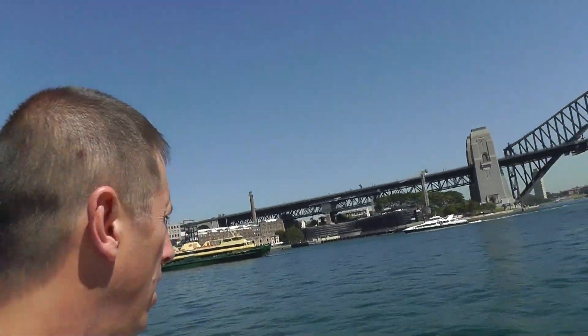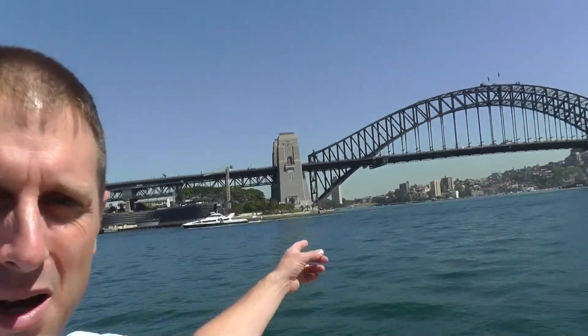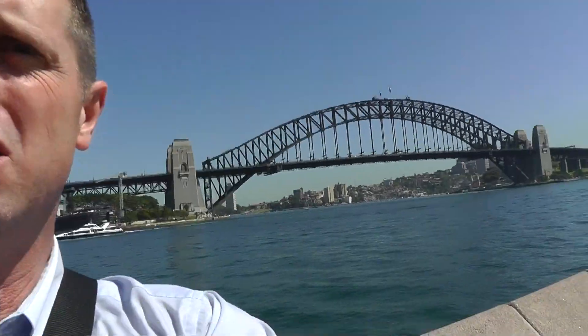Here I am at Sydney Harbor. You can see right behind me there are boats in Sydney Harbor, and apparently there are lots of sharks swimming down here. Do you see the bridge up there? I don't know if you can see — let's try to zoom in real quick.